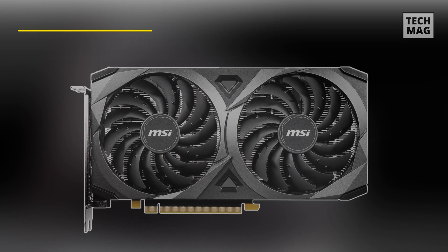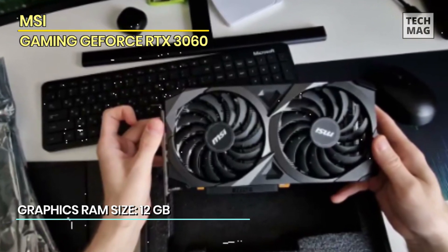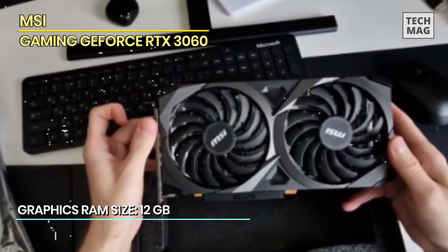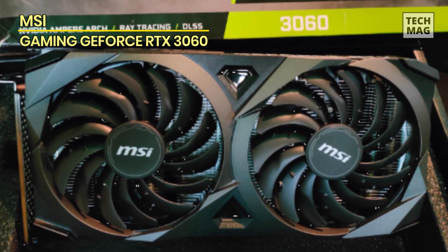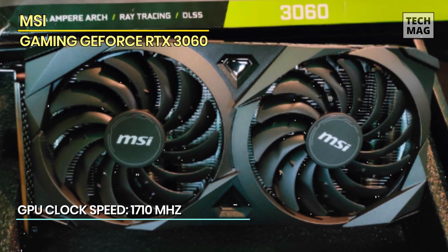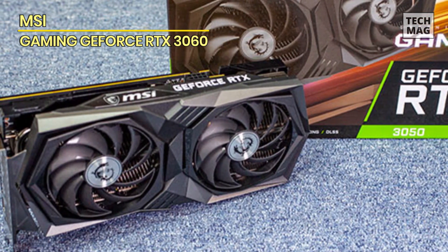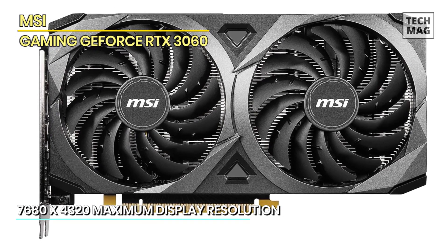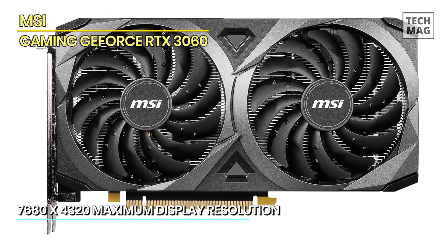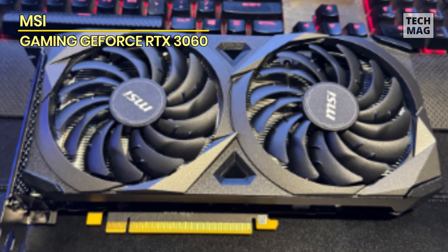MSI Gaming GeForce RTX 3060. NVIDIA's RTX 3060 is an excellent budget graphics card that can handle modern games with relative ease at FHD and 2K resolution. MSI's GeForce RTX 3060 Ventus 2X 12G OC is an aftermarket, dual-fan overclocked version that currently tops sales charts on Amazon. Its unique value proposition includes 12GB of VRAM, decent RT performance, NVIDIA's DLSS technology, and decent thermals at an affordable price. The RTX 3060 occupies a market position with no real competition from other NVIDIA GPUs in the next generation.